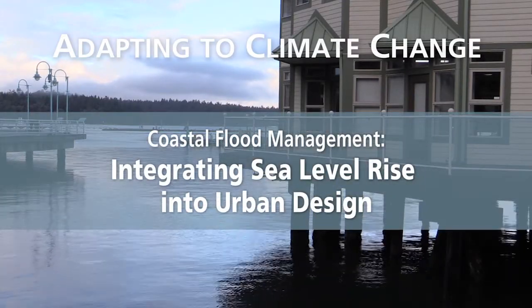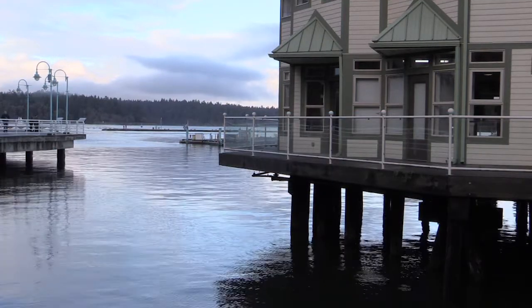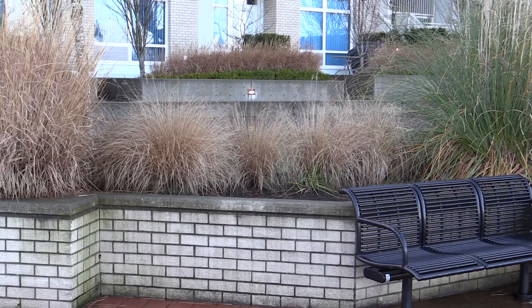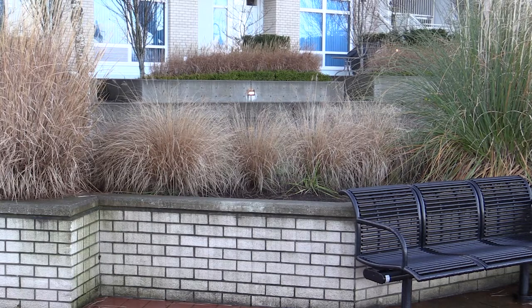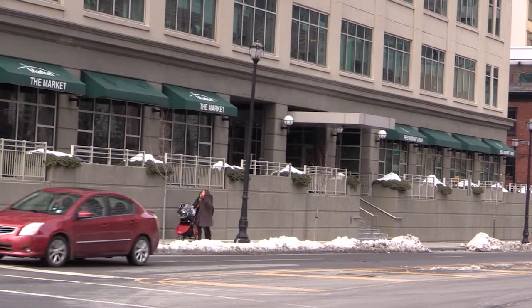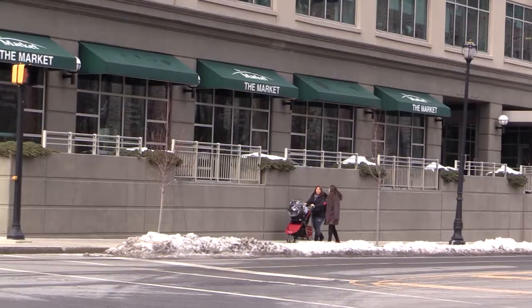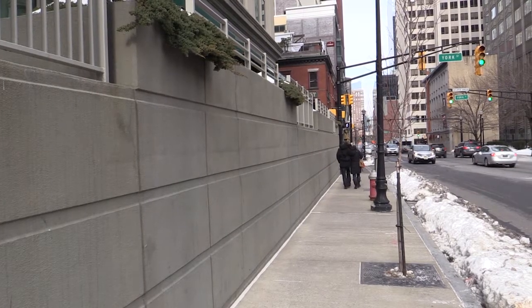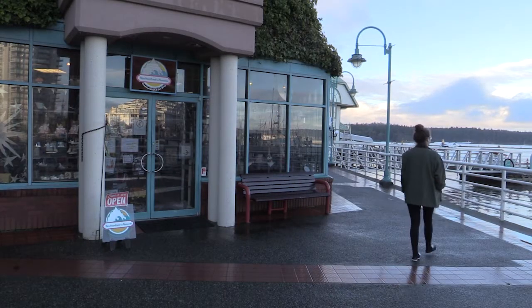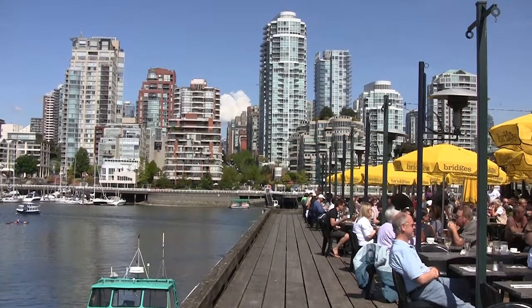Buildings constructed today will need to anticipate flood levels at the end of their lifespan, which may be 50 to 100 years from now. In locations exposed to sea level rise, it's likely that higher flood construction levels will be required for habitable floors. A key concern in urban design is how these higher levels will interface with the street. An isolated street with blank walls is neither comfortable nor safe.